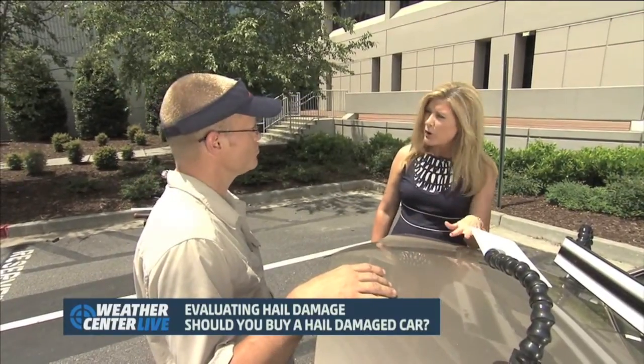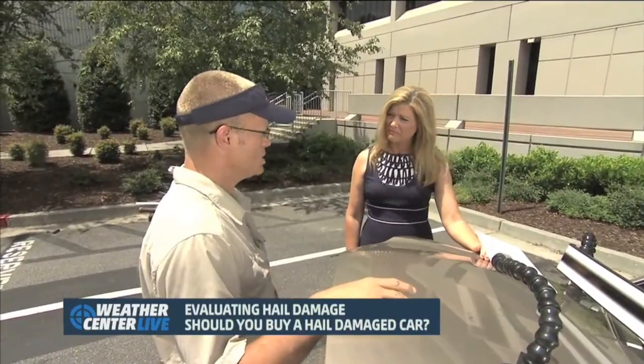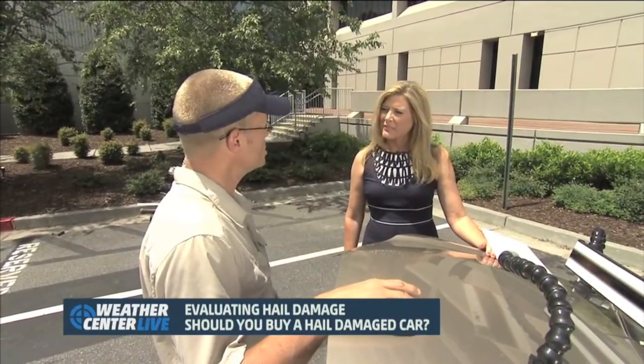When you give your estimates you're actually counting all the dents on the car. Yes, we count every single thing so that we know exactly what we're repairing and can tell the customer exactly what it would cost.